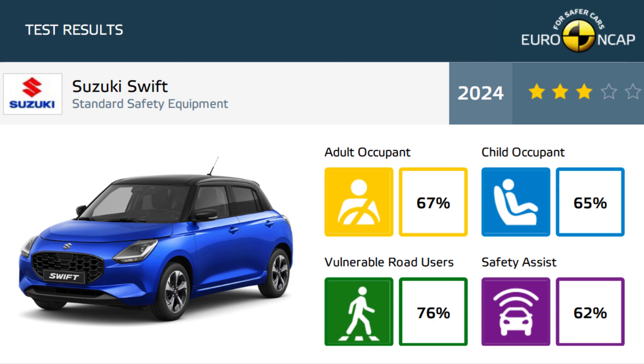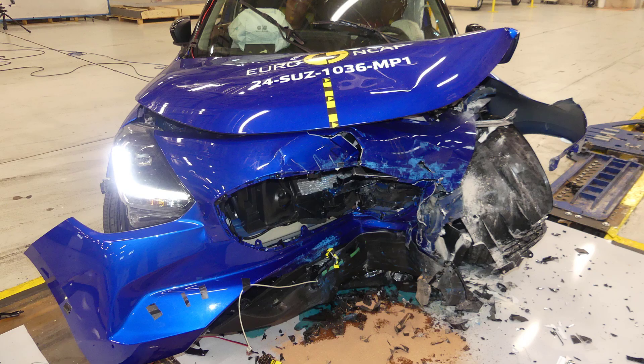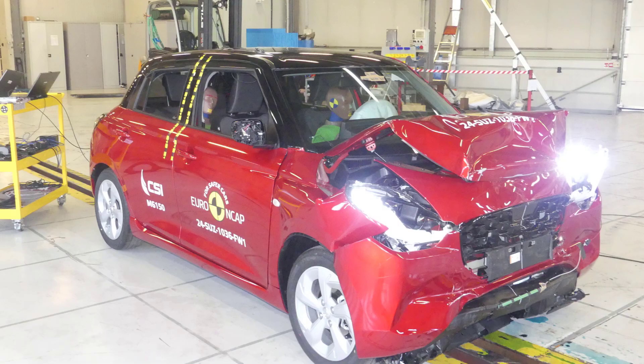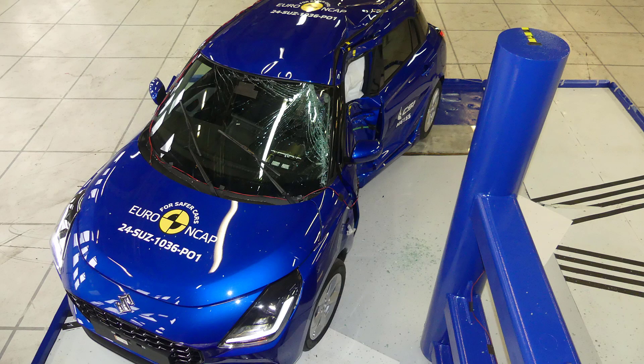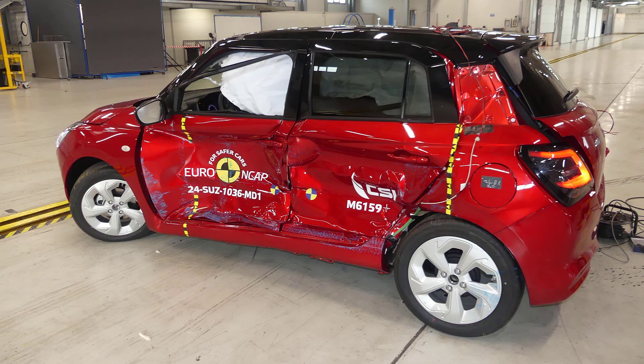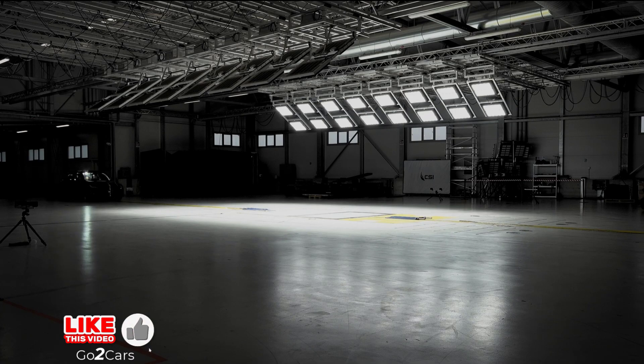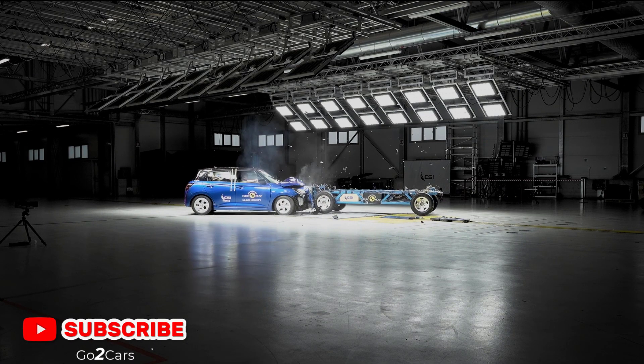Euro NCAP recently released crash test results for several vehicles, including the fourth-generation Suzuki Swift, which scored a 3-star rating. Here's a detailed analysis. Adult Occupant Test – 67%, 26.9 points.